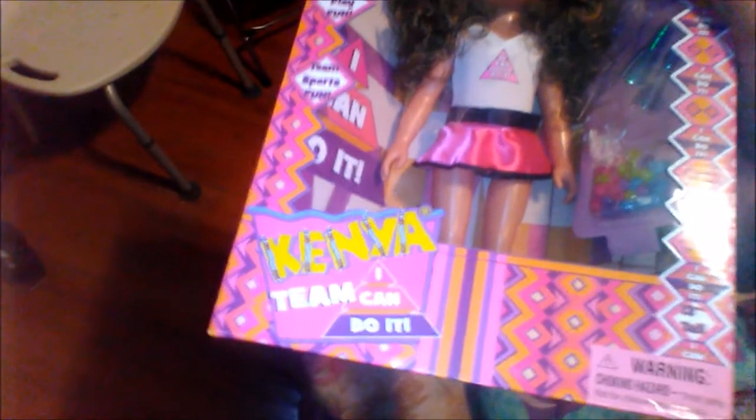My favorite doll out of these dolls is one I plan on keeping in the box, because the quality of her is not the same as the original Kenya dolls from the 90s. I experienced that last year when I opened one I bought at Rite Aid when they were on sale. They're selling right now for $7.49 — this is a Kenya doll.